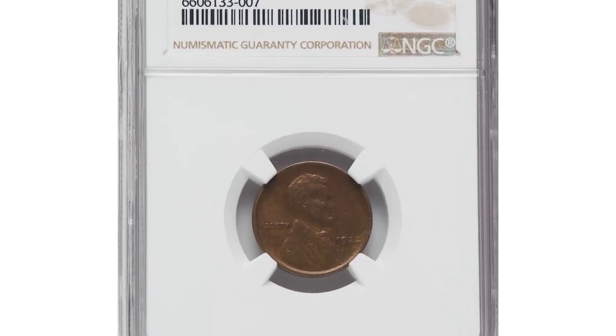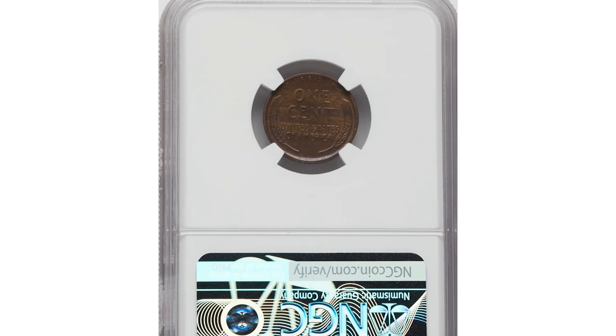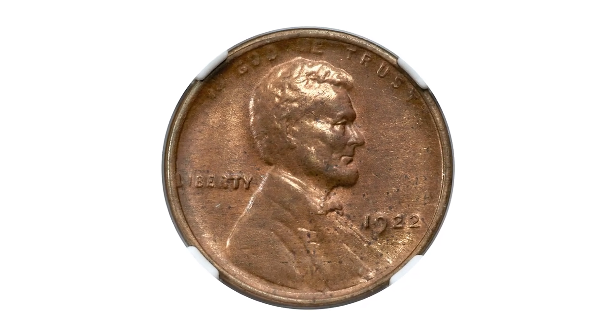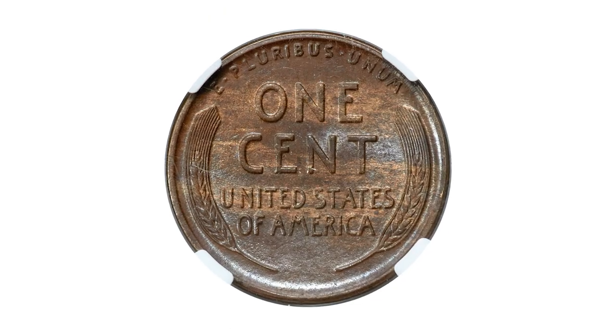This is a 1922 No-D Lincoln cent in MS63 Brown condition, the highly elusive strong reverse die pair 2 variety. No cents were struck at the Philadelphia Mint dated 1922 — the only such omission of the small cent denomination.